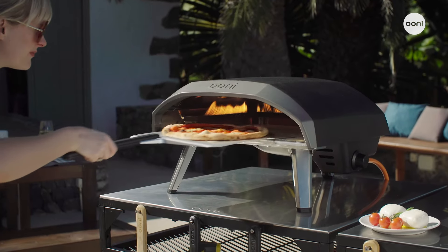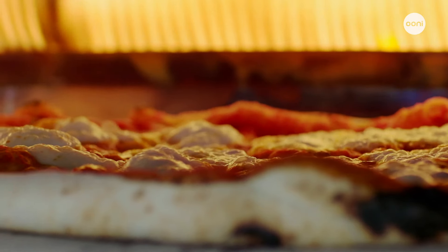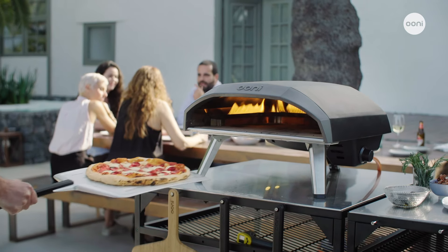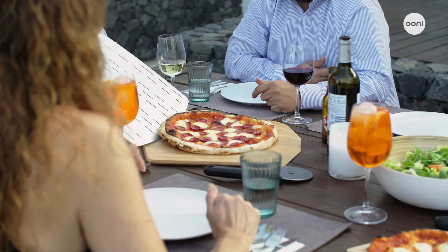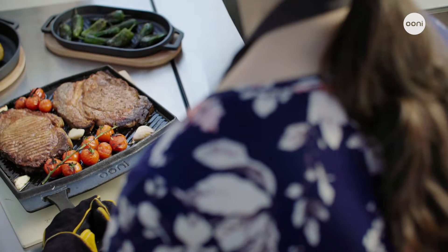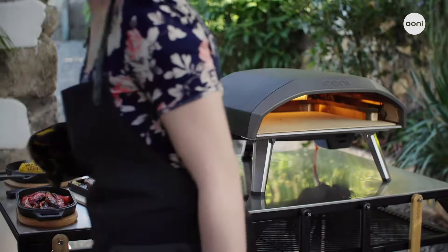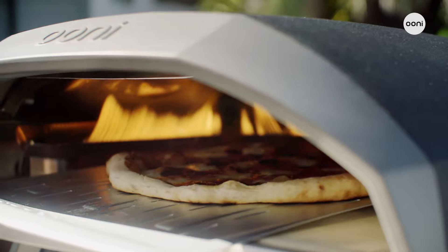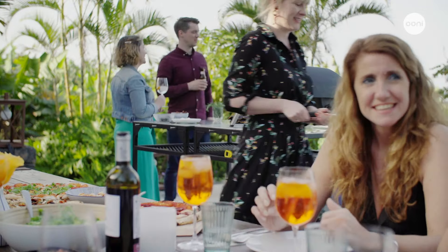Say hello to Unicoda 16. Take charge of your outdoor cooking experience with Unicoda 16, our gas-powered outdoor pizza oven designed for stone baking epic 16-inch pizzas and so much more. Blending the convenience of gas power with a show-stopping design, Unicoda 16 boasts a wide oven opening and large stone baking board, ideal for cooking for groups.